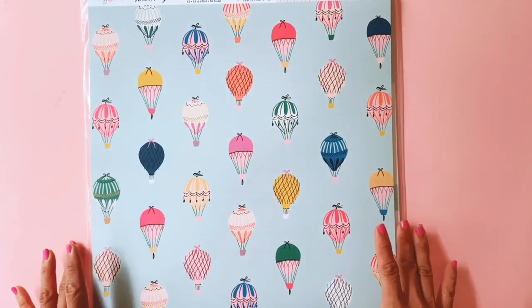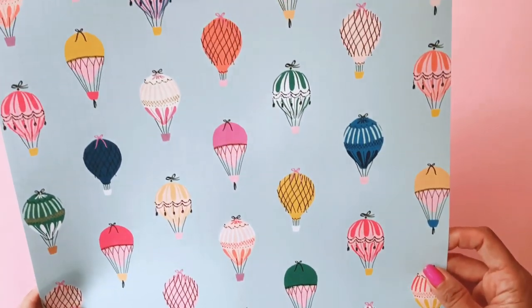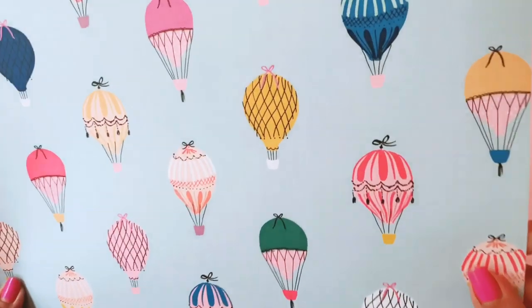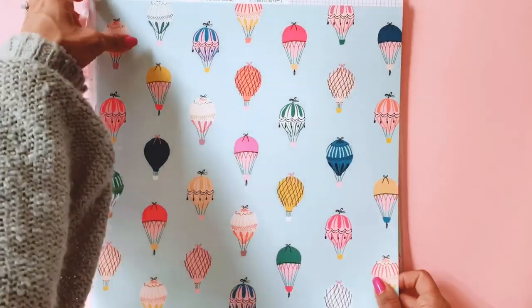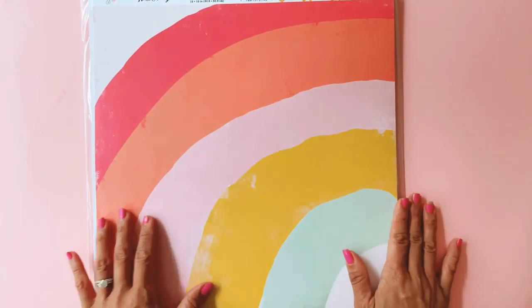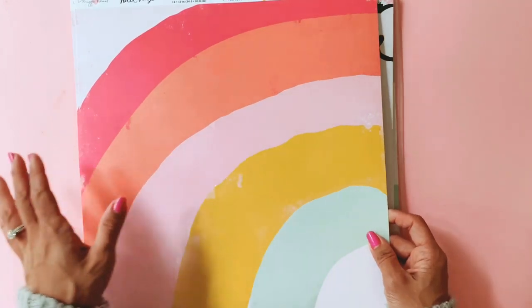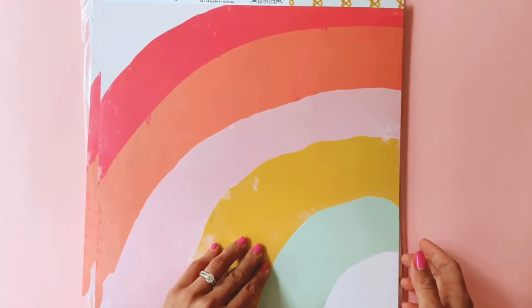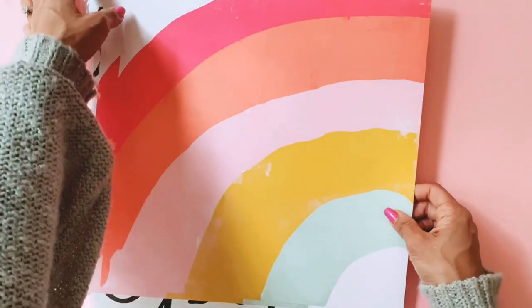I'm loving the designs in the Sweet Story collection. Look at this beautiful paper with the hot air balloons — and just a plain grid paper on the back, which I always appreciate. These will be so fun to fussy cut! And we also have this rainbow design — a lot more sugary than the rainbow in the Magical Forest collection. And there's this washi tape star pattern on the back. So pretty.